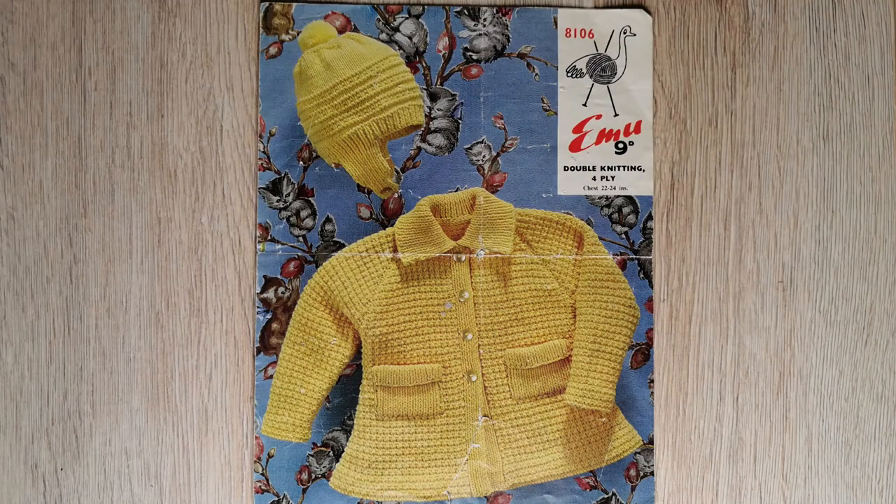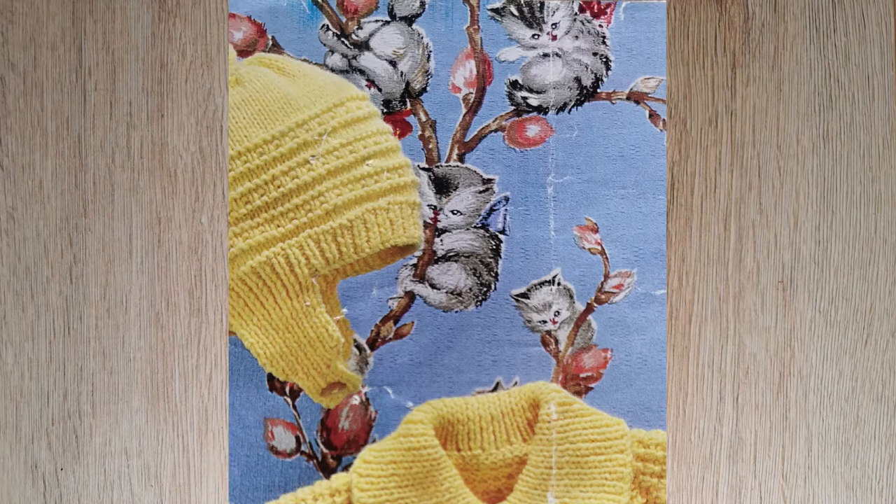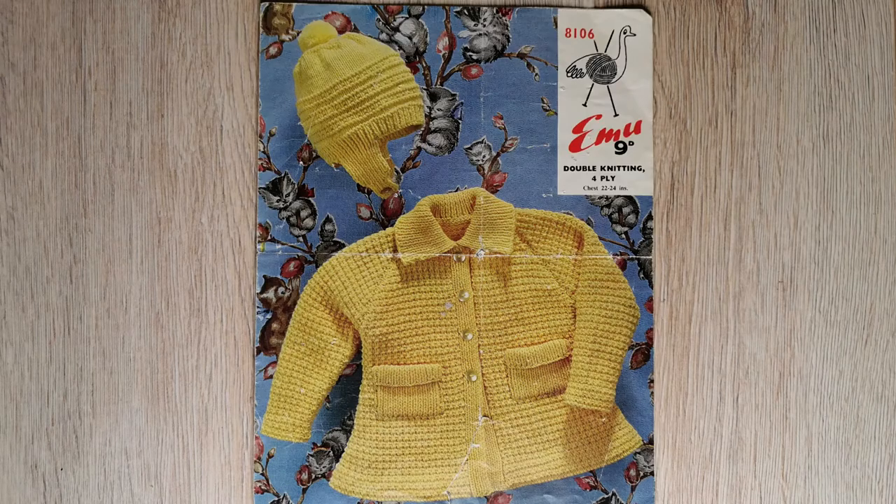The fourth pattern is a child's coat and hat. I'm sure it would be just as adorable without the kittens playing in the background, but they really do help sell it. And the jacket has pockets which are applied.